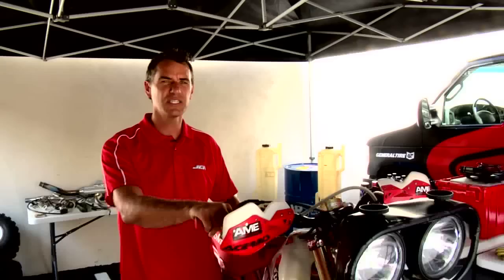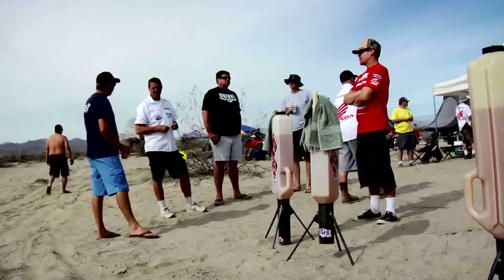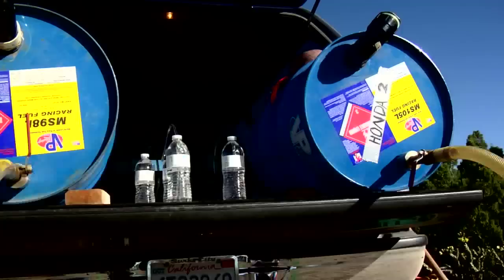The key to success in the Baja 1000 is being prepared. I'm going to show you what a typical JCR Honda pit looks like. One of the number one things that you need in Baja is gas. About every 50 to 60 miles we'll have a pit stop with fuel. We use VP racing fuel and also we have IMS dump cans to be sure that you get in and out quickly.